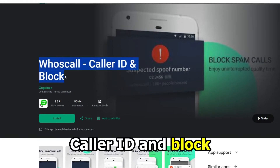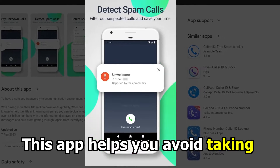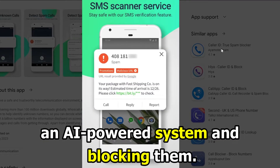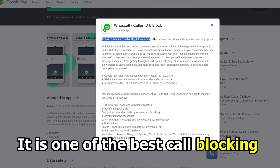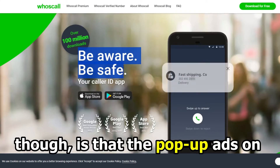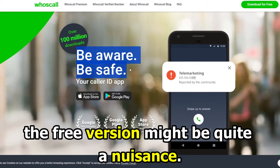Let's get started with Who's Call Caller ID and Block. This app helps you avoid taking unimportant calls by detecting spam calls and unknown numbers through an AI-powered system and blocking them. It's one of the best call blocking apps there is. One thing to know about this app, though, is that the pop-up ads on the free version might be quite a nuisance.